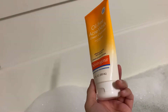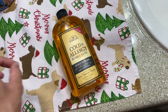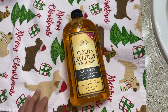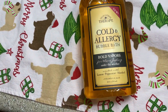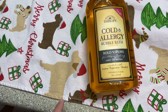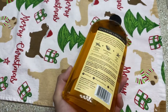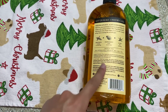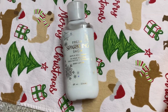I forgot to mention: on days when my allergies aren't great or I have a sinus headache, I like to soak in a long hot bath with the Village Naturals Therapy Cold and Allergy Bubble Bath — bold vapors with lemon, peppermint, and menthol. I go through these bottles like crazy because I use a lot; it really helps with sinus headaches and sinus pressure.